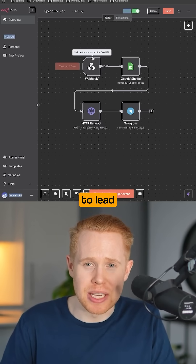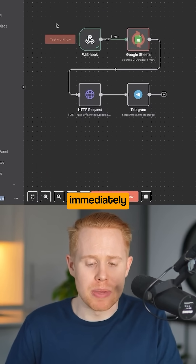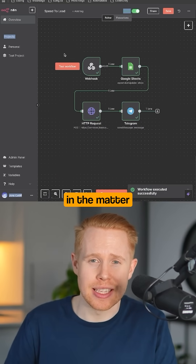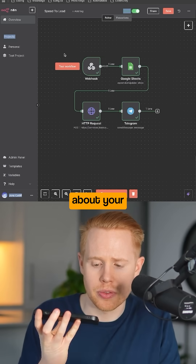The next automation is a speed-to-lead automation. For example, if somebody fills out a quote form on your website, this workflow will start immediately and call you, connecting you into a call with the client in the matter of maybe 10 seconds: 'Catliff just inquired about your services.'